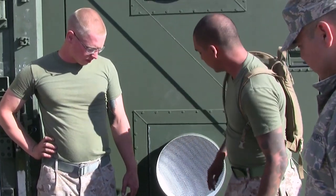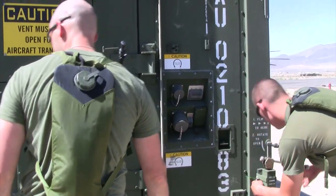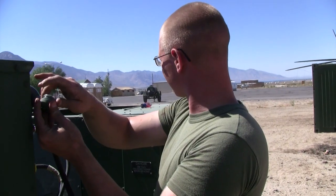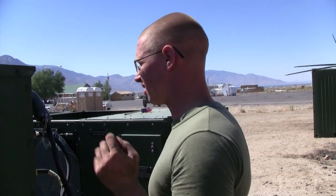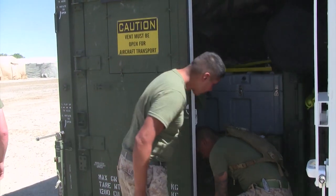Javelin Thrust 2011 brought Combat Camera Marines from the 4th Marine Division, Marine Forces Reserve, and Marine Corps Recruit Depot Parris Island together to learn from each other and complete the mission as a team. This provided an excellent opportunity for the newer Marines to gain knowledge from those that have been doing this job for some time.